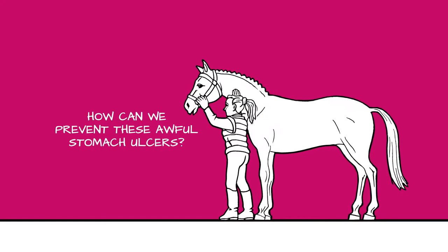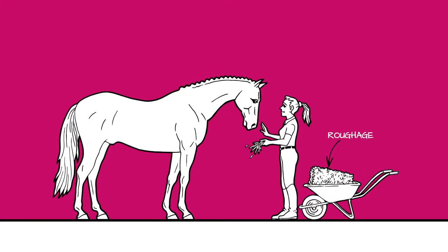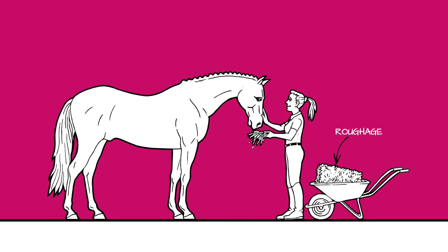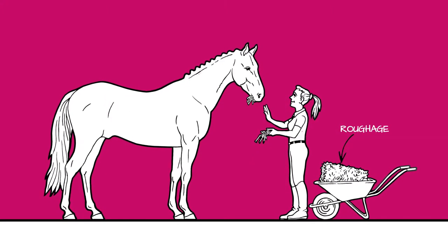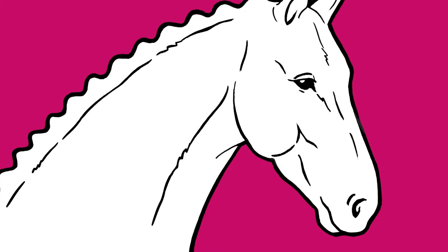How can we prevent these awful stomach ulcers? Roughage works as a physical barrier in the stomach. To prevent stomach ulcers, it is important that your horse is able to eat roughage day and night to keep the stomach filled and therefore help prevent splashing of the stomach acid. Some roughage should also be fed before you train or enter the competition ring.